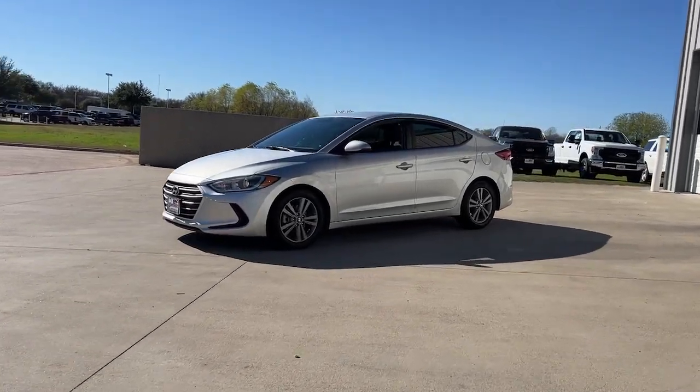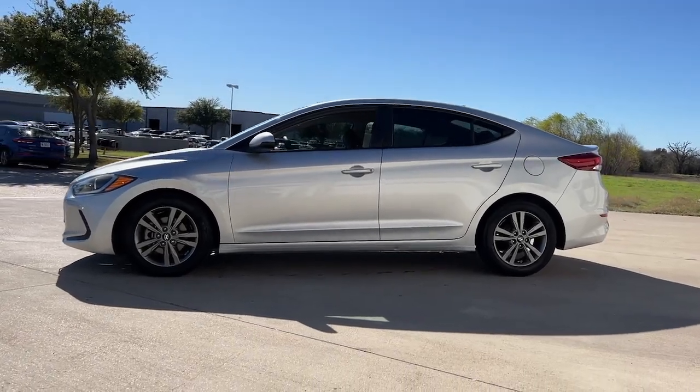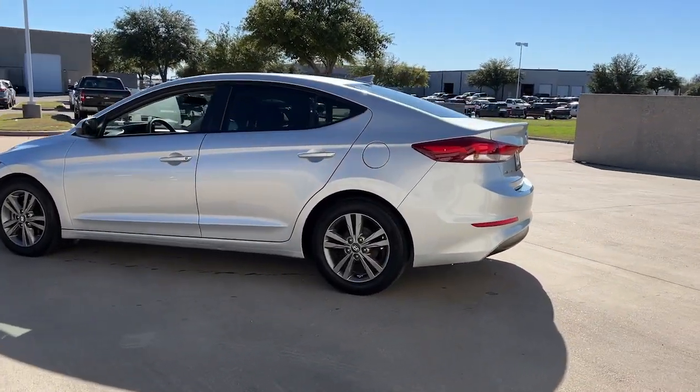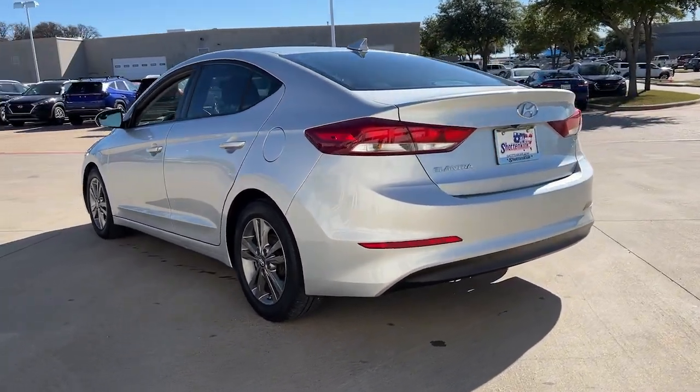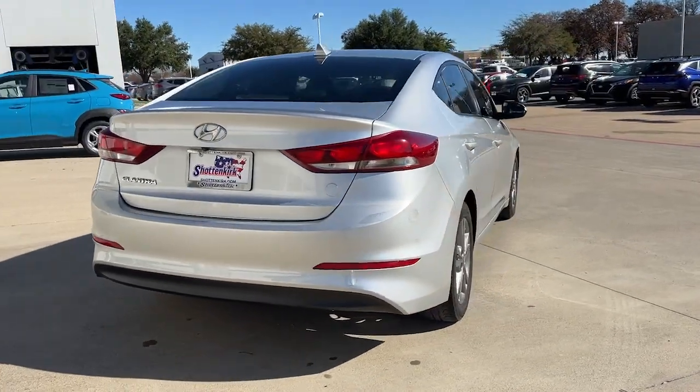Picture yourself in the 2017 Hyundai Elantra. With less than 120,000 miles on the odometer, this vehicle stands out from the rest. Here's a Hyundai Elantra, the tech-savvy compact that infuses every drive with a fresh feeling of innovation and modern style.